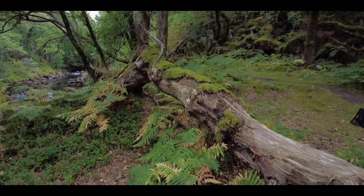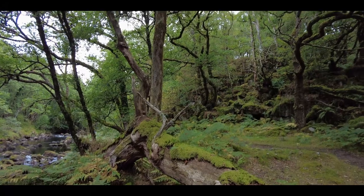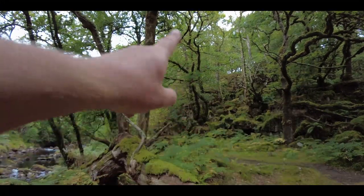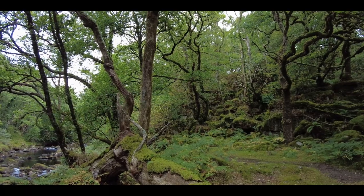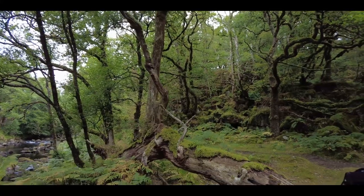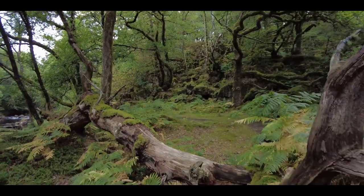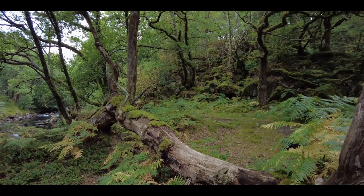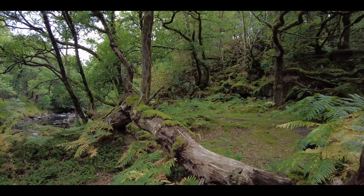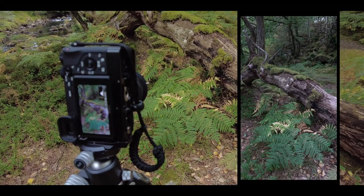I've got some foreground interest down here with these ferns that could lead you up along the moss, and then in the background there are some trees. Just about getting everything composed — maybe a portrait orientation. Let me give that a go. Okay, I think I've found the first composition.